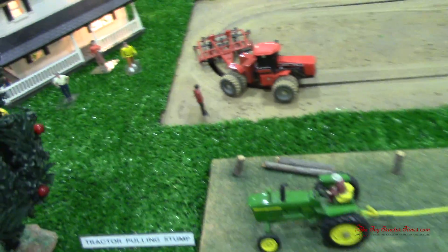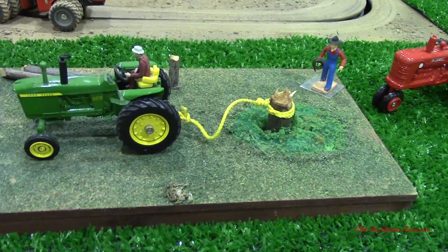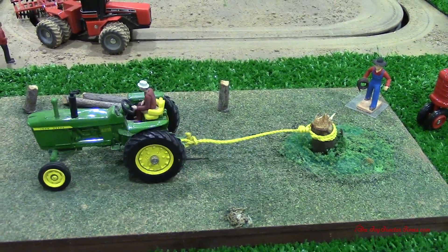There are other working tractors on the display. Here we have a John Deere 4010 pulling a stump out of the ground. Let's see that moving and pulling that stump up.